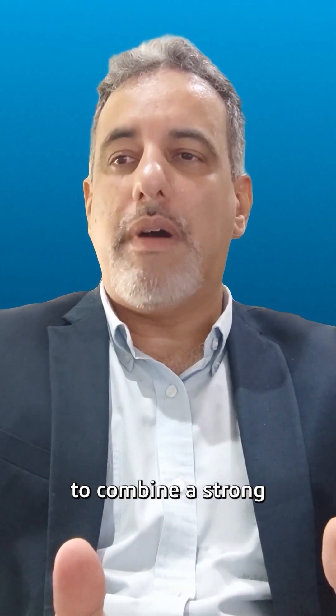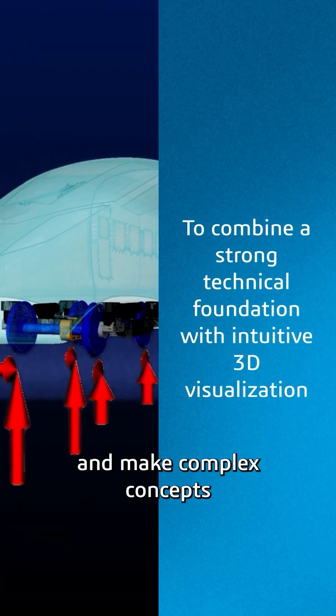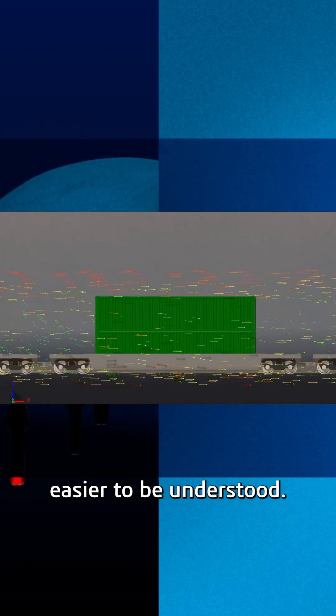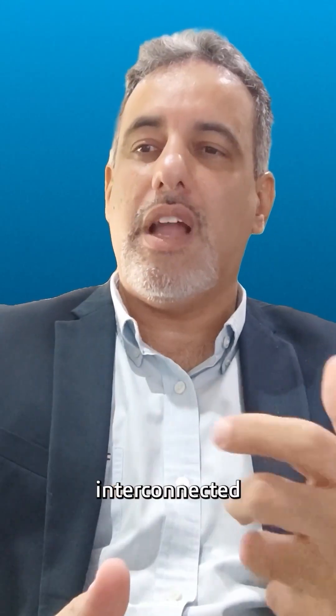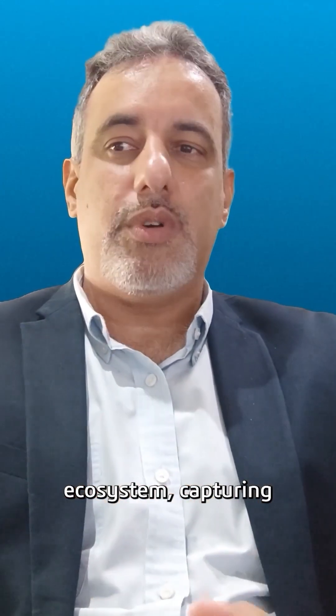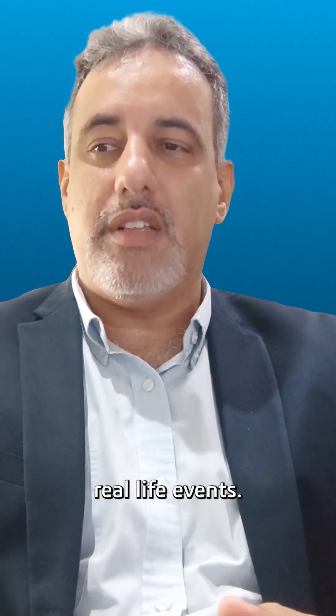With Dassault Systèmes solutions, customers are able to combine a strong technical foundation with intuitive 3D visualization, making complex concepts easier to understand. This is made possible through our integrated 3DEXPERIENCE platform, where the power of virtual twin technology brings systems, data, and people together in a fully interconnected environment. I believe that the rail freight business will evolve into a fully interconnected ecosystem, capturing real-world data to enable dynamic response to real-life events.